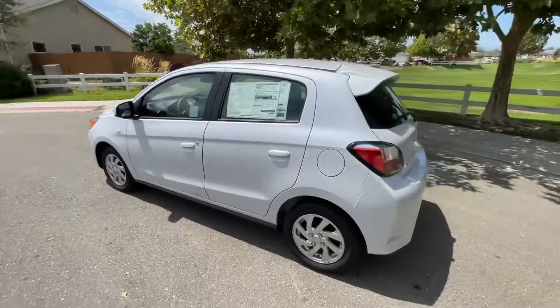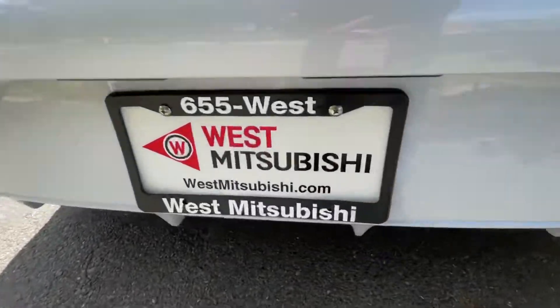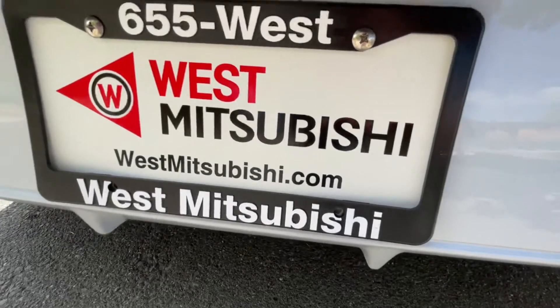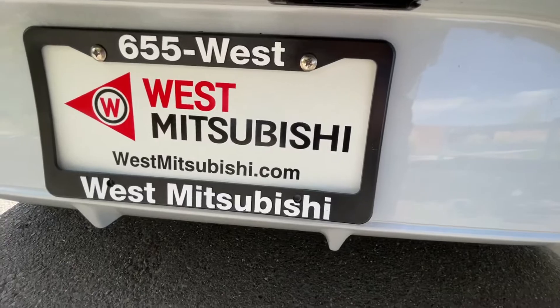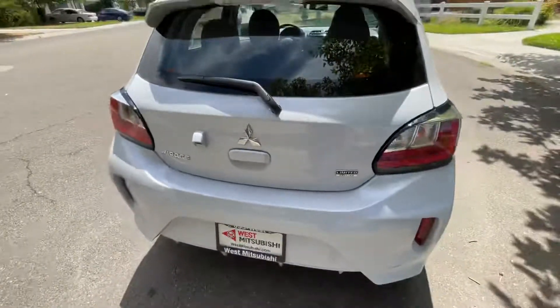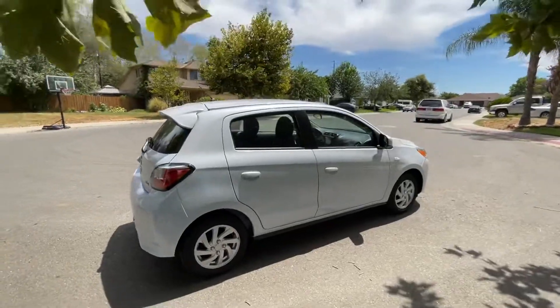If you're interested in financing this vehicle, check out our website westmitsubishi.com. You can also call us — the area code is 530, 655-WEST. Fill out the credit application on the website and you'll get an instant decision.